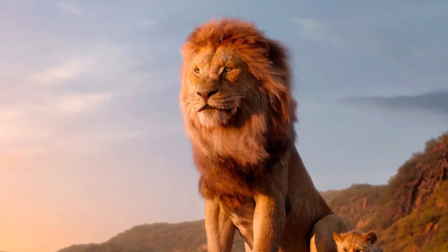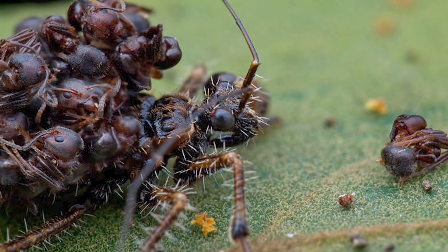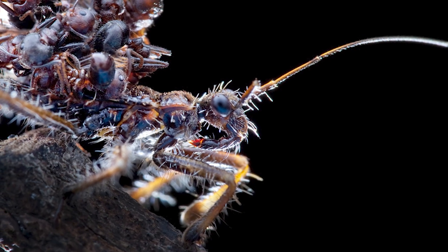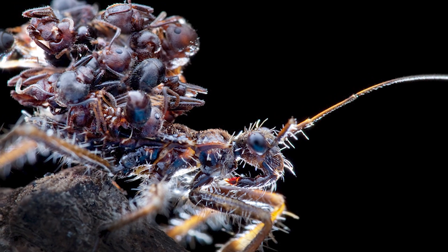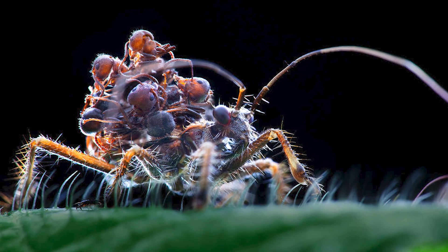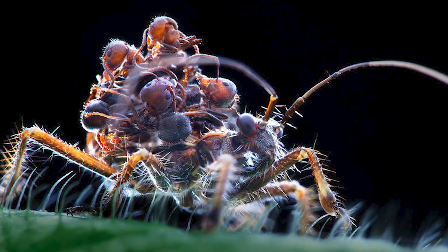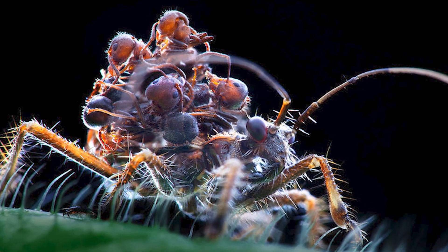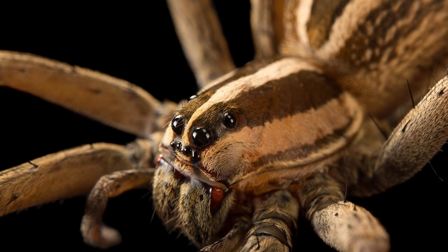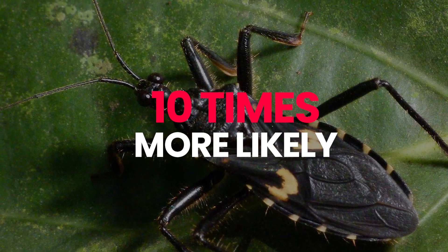Imagine seeing a lion walk around with dead gazelle bodies on its back. But why does the insect fashion empty ant exoskeletons into outerwear? The answer is that it stacks dead ant bodies on its back to confuse predators. Research shows that spiders and larger insects preying on Achanthaspis petrax have a harder time recognizing it when it's carrying dead ants. Spiders, which rely heavily on vision when hunting, are 10 times more likely to attack an insect without dead carcasses on its back.